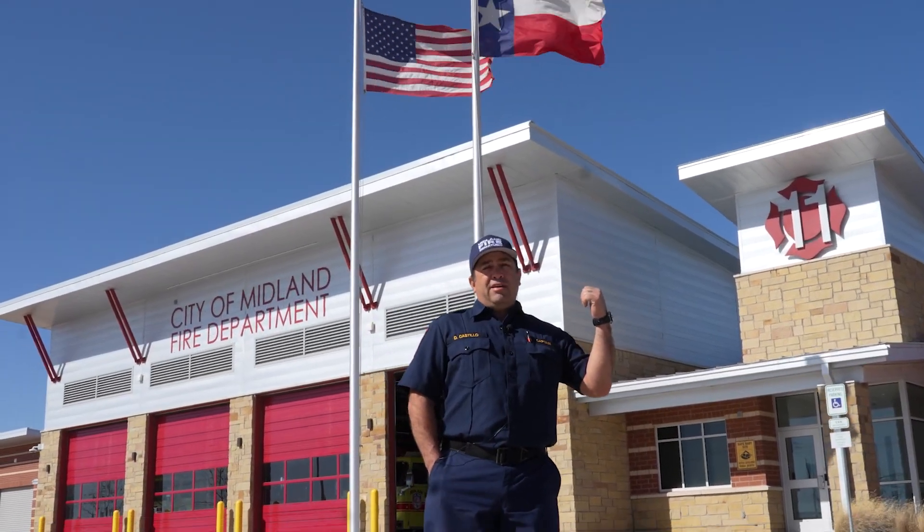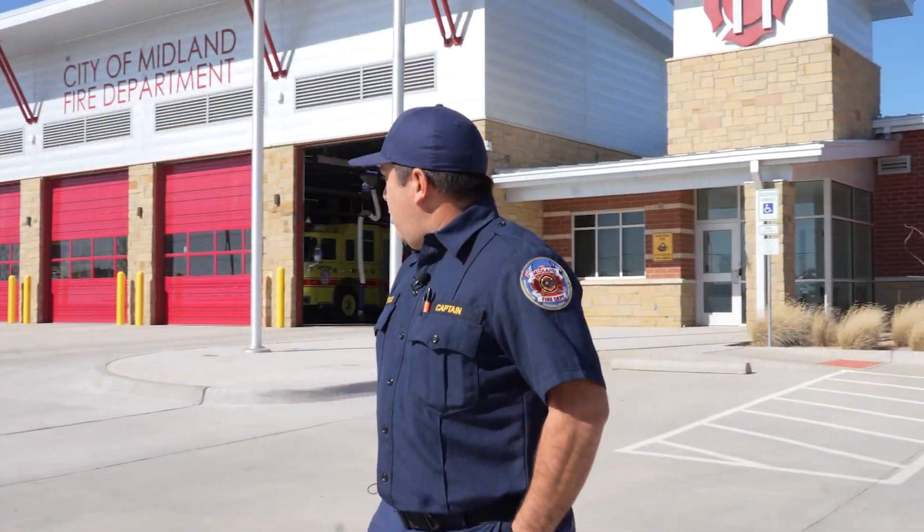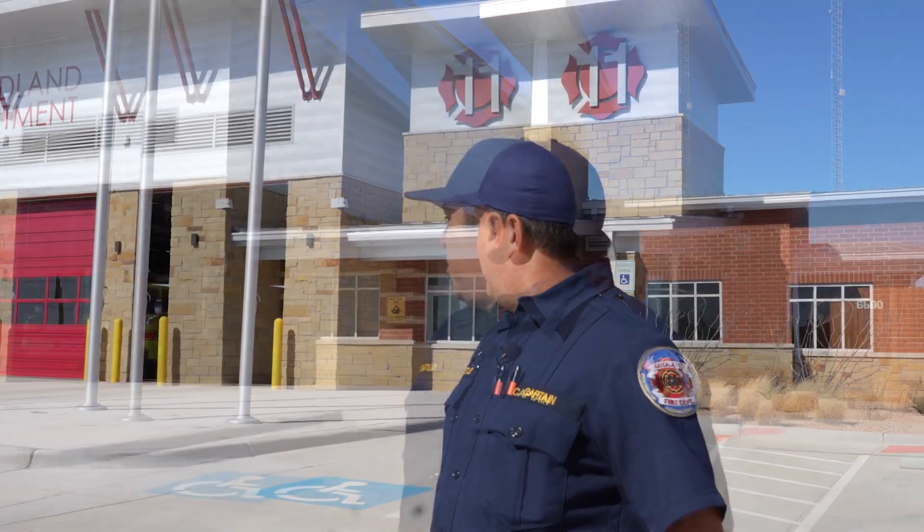This is the newest station in Midland. We opened it up November of 2021. It's got plenty of room for expansion. We've got four bays. Right now we've only got three personnel stationed here, but plans are in the future to expand.